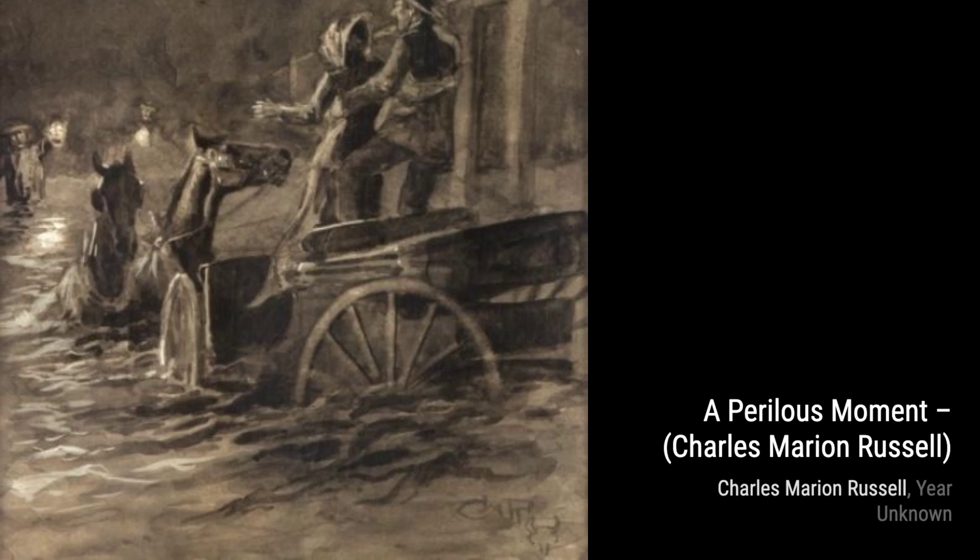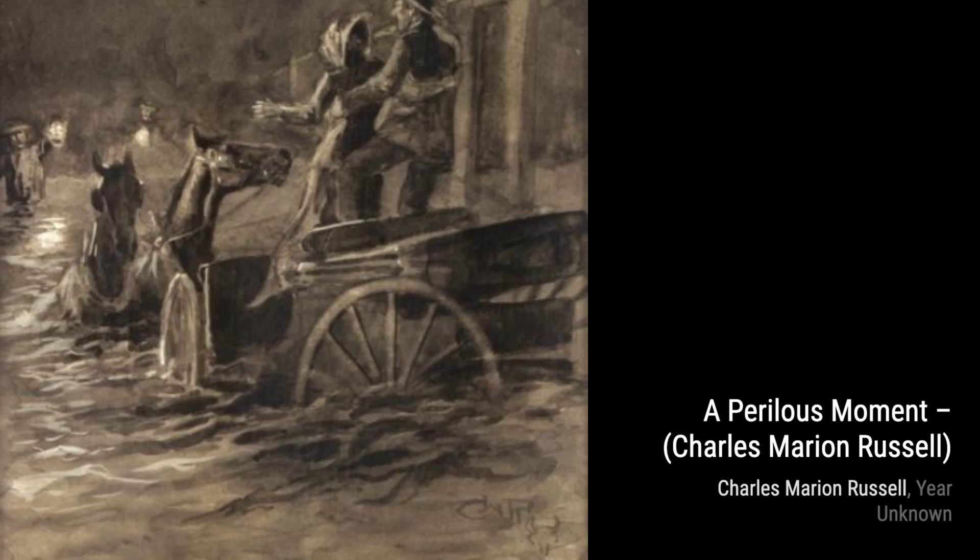And that's a wrap, folks. We hope you enjoyed this journey through the art of Charles Marion Russell. Stay tuned for more amazing artists and their incredible works on this channel. Thanks for watching.